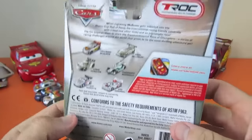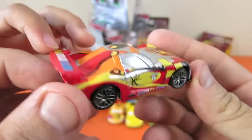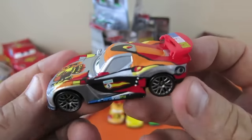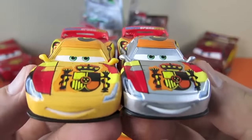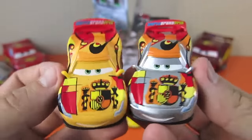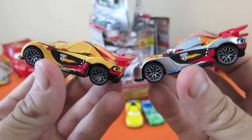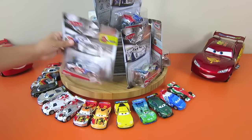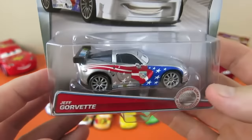Miguel Camino - check out this Miguel Camino silver racer! Whoa, that's pretty cool. He has a red spoiler - not a silver one. Let's see the regular Miguel. Look at the smile - it's about the same, everything's about the same except for that silver. That makes them look pretty fast, doesn't it?